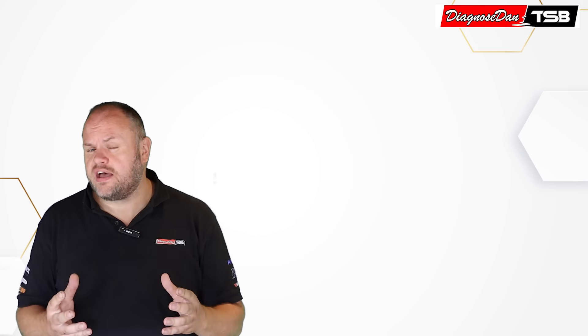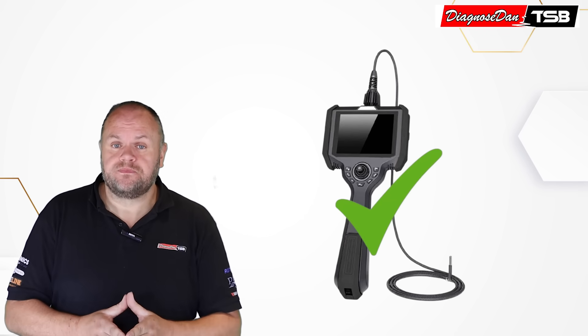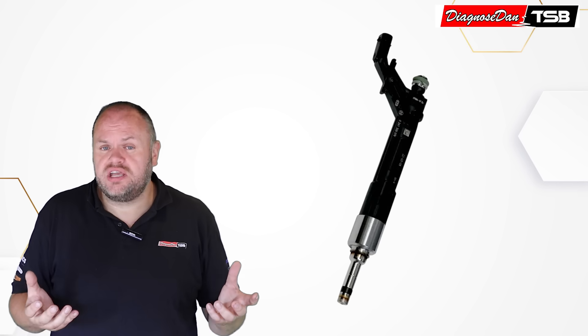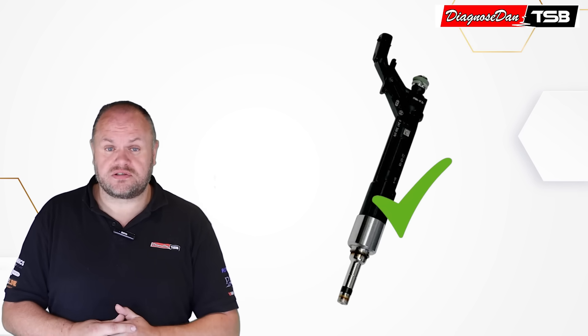You inspect the intake valves with a camera, but the amount of carbon buildup isn't actually that bad — it looks pretty good. Then you decide to remove the injectors. You've got no lead on where the misfire is coming from, so you send off the injectors to get them tested, only to find out there's nothing wrong with those injectors either.